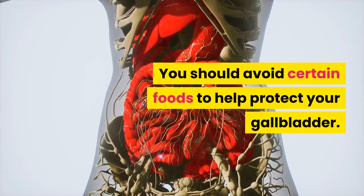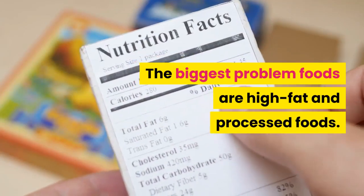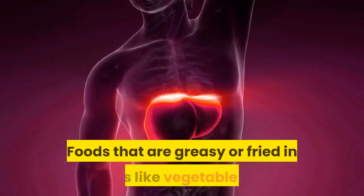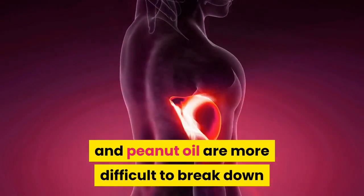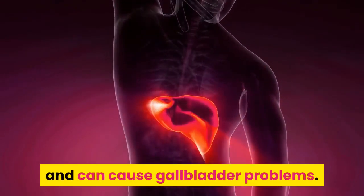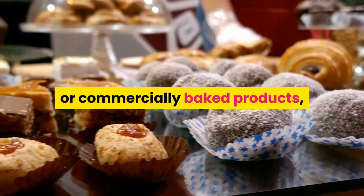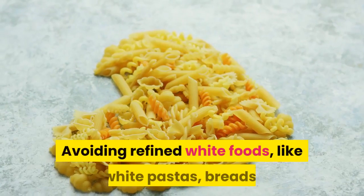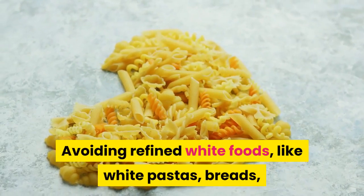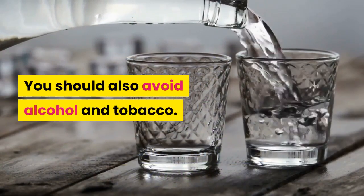You should avoid certain foods to help protect your gallbladder. The biggest problem foods are high-fat and processed foods. Foods that are greasy or fried in oils like vegetable oil and peanut oil are more difficult to break down and can cause gallbladder problems. Foods with trans fats, like those in processed or commercially baked products, can also be harmful to gallbladder health. Avoiding refined white foods like white pastas, breads, and sugars can protect your gallbladder. You should also avoid alcohol and tobacco.